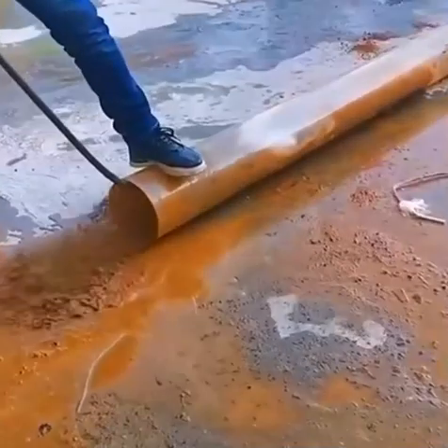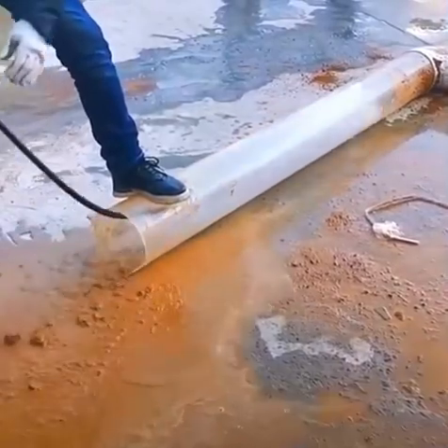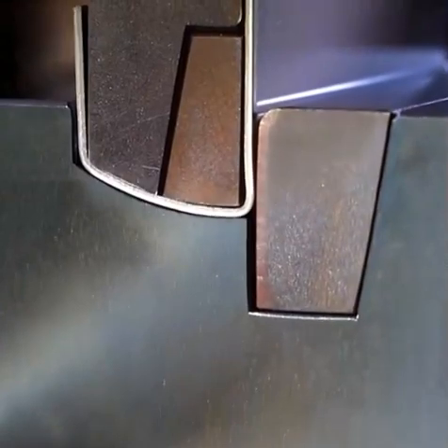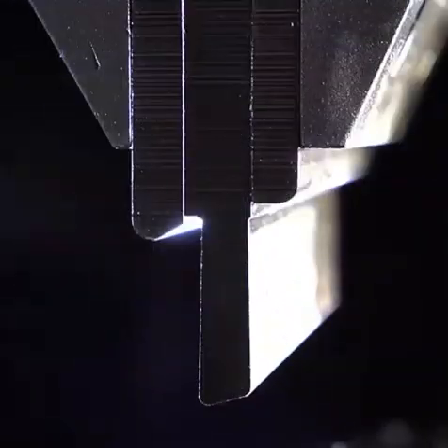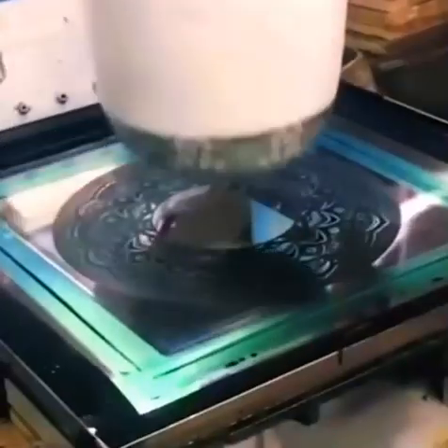This machine can clean a dirty tube using high pressure and a long tube in a super fast way. And this machine can create amazing shapes from very strong metal, which is aluminum — not super strong, but it's quite strong.